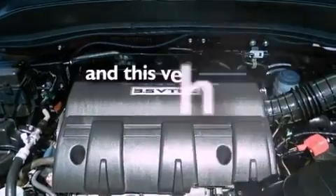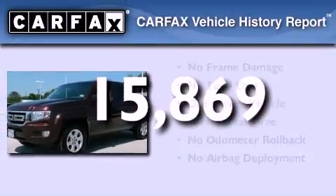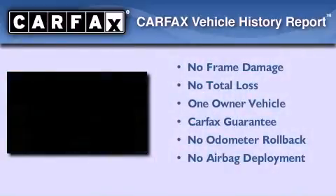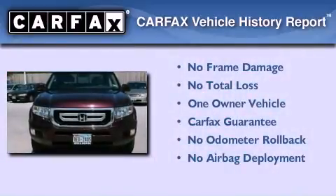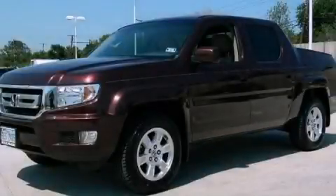This vehicle has less than 16,000 miles. This Honda has had only one owner, and it qualifies for the Carfax buyback guarantee. Call now to find out how you can own this breathtaking vehicle.